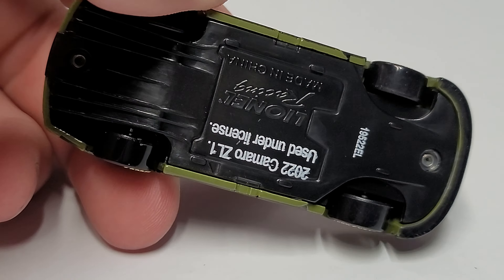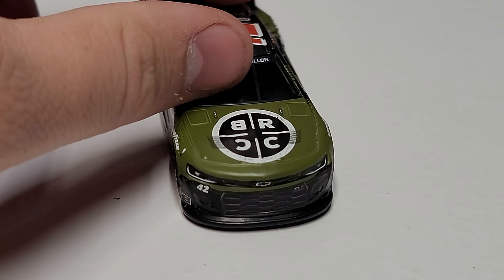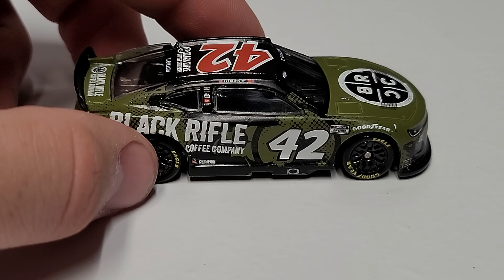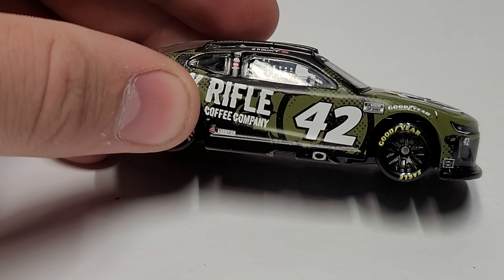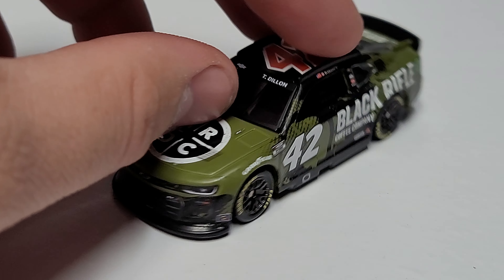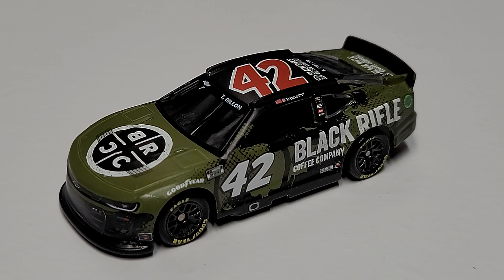We've got a diffuser down there along with the rest of the stuff underneath the car. I can't really tell what the design on the front of the car is — I can see a few lines but I'm not really sure what the back printing is supposed to be. Behind the paint scheme it's kind of having this green and black going back and forth, and I'm not sure if there's an underlying design — it's kind of hard to tell.